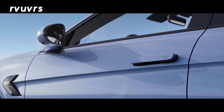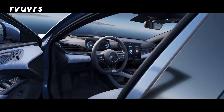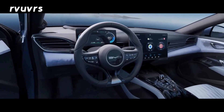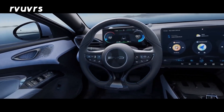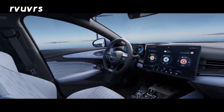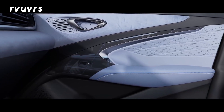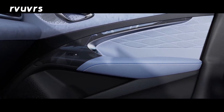The interior also features piano black elements. It has a rotating infotainment display and a 10.26-inch screen. There is a heads-up display, drive modes, and scroll wheels, giving it a very premium look overall.